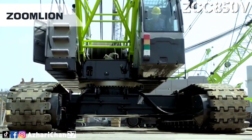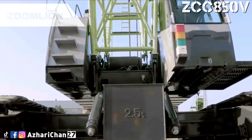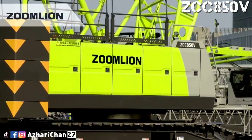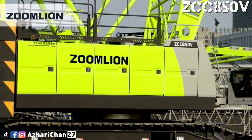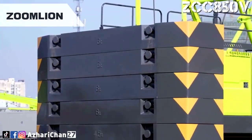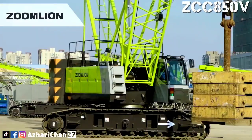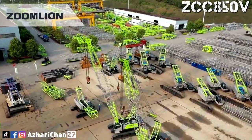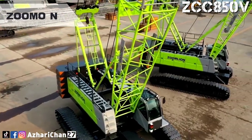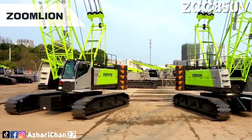The ZCC 850V has high working efficiency, equipped with a main boom length of 13 meters up to 61 meters, and a fixed jib length of 7 meters up to 19 meters. The maximum length of main boom plus fixed jib is 49 meters plus 19 meters. The single rope speed of H1 and H2 reaches 140 meters per minute on the third layer, and the optional free-fall winch helps improve hoisting efficiency.